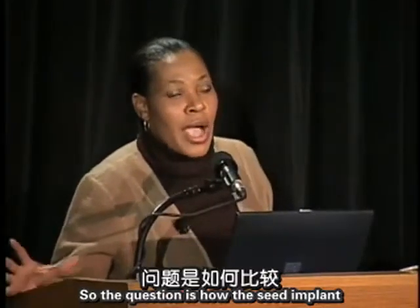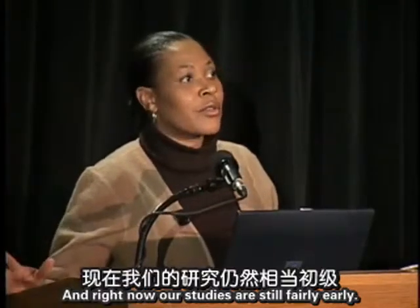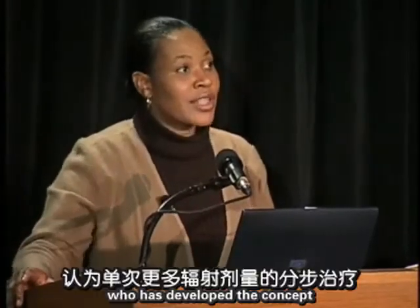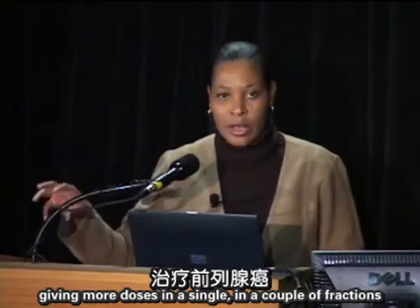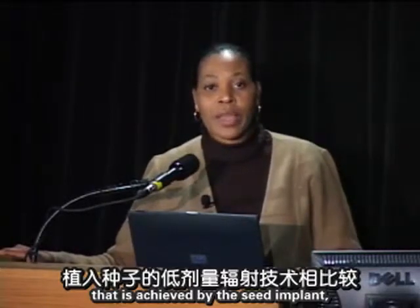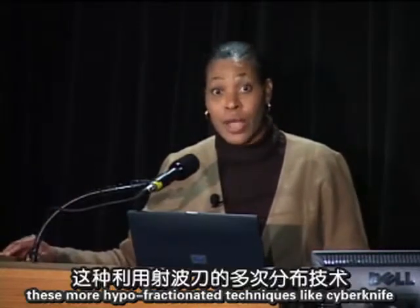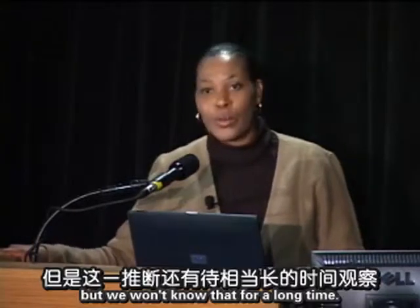Question: How does seed implant for prostate cancer compare with CyberKnife? Our studies are still early. Dr. King has developed the concept that prostate cancer may respond better to giving higher doses in a couple of fractions rather than over many weeks. Compared to the low dose rate of seed implants, hypo-fractionated techniques like CyberKnife may in theory lead to more durable cures, but we won't know that for a long time.